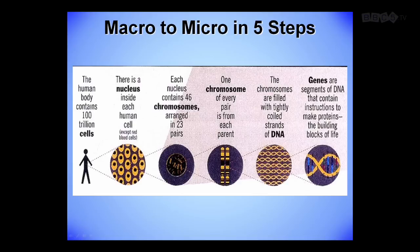You have to understand — macro to micro in five steps. The human body contains a hundred trillion cells. There is a nucleus inside each human cell. Each nucleus contains 46 chromosomes arranged in 23 pairs. One chromosome of every pair is from each parent. The chromosomes are filled with tightly coiled strands of DNA. Genes are segments of DNA that contain instructions to make proteins, the building blocks of life.